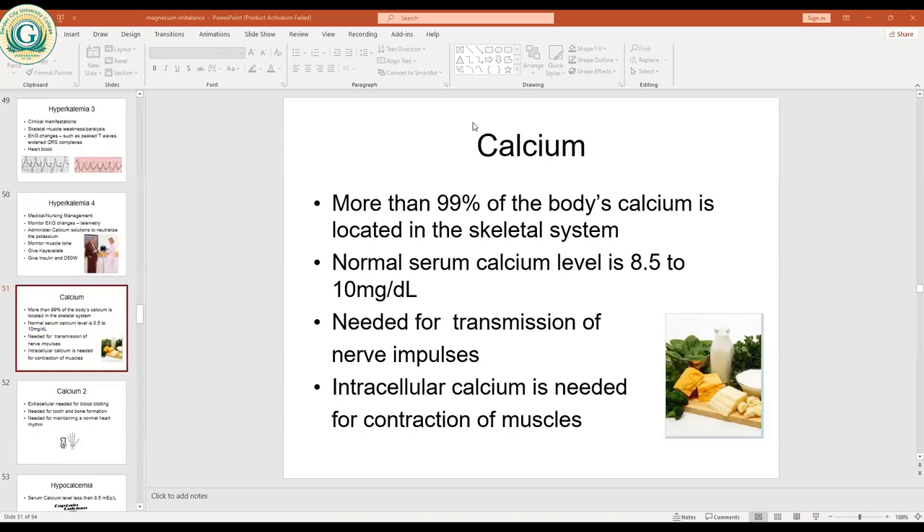The normal calcium level ranges around 8.5 to 10 milligrams per deciliter. If you do an electrolyte analysis and calcium is below 8.5, it means you have low calcium, termed hypocalcemia. If it's more than 10 milligrams per deciliter, it is hypercalcemia.